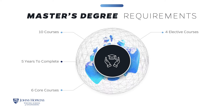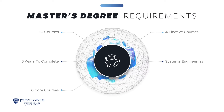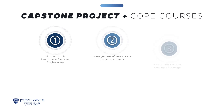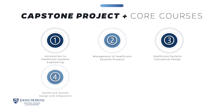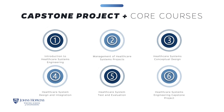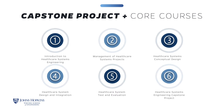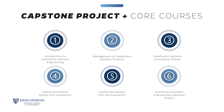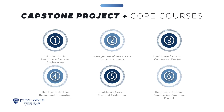Electives may be chosen from a selected list of courses in the Bloomberg School of Public Health, the applied biomedical engineering program, or from the systems engineering program. This structure gives you the flexibility to design your learning experience. The core courses are designed to expose you to the systems engineering life cycle and are tailored to the healthcare field. The capstone is a self-paced project in which you are assigned a mentor or mentors, giving you the opportunity to gain practical knowledge from practicing systems engineers and healthcare professionals. The final product includes engineering artifacts and a final report.